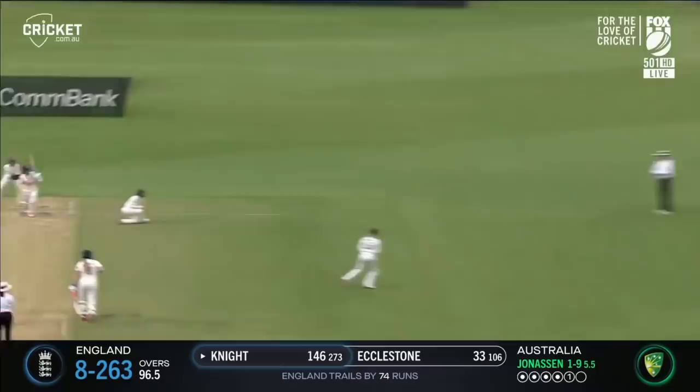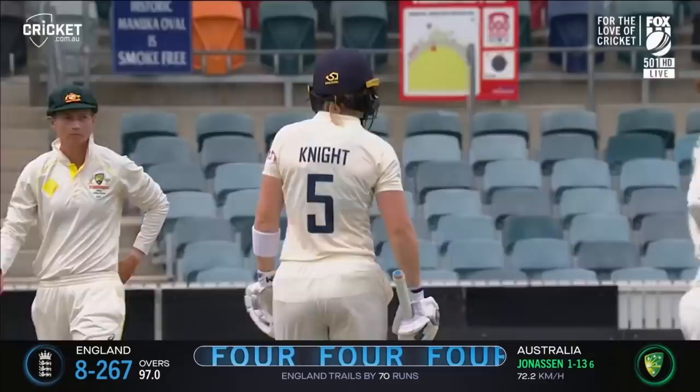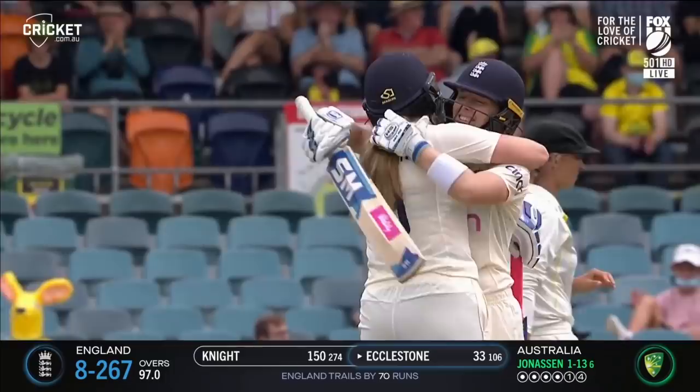Goes after it and this should bring up the 150 for Heather Knight. She's got two of those in the history of her Ashes campaigns, and there's only been 10 innings past 150 in the history of women's Ashes.